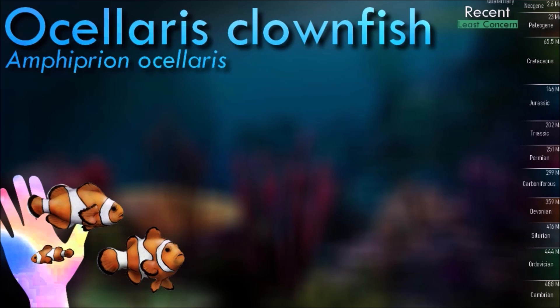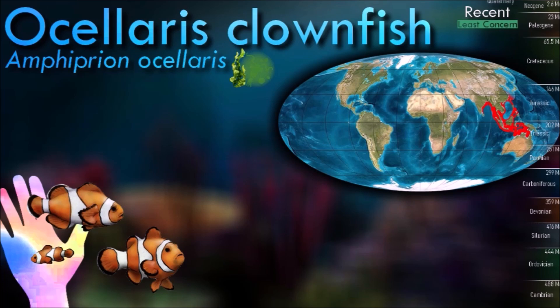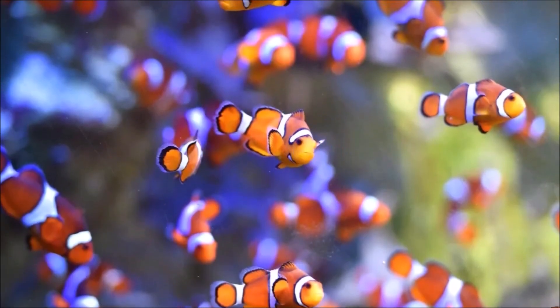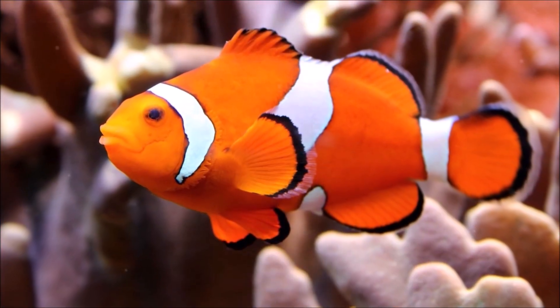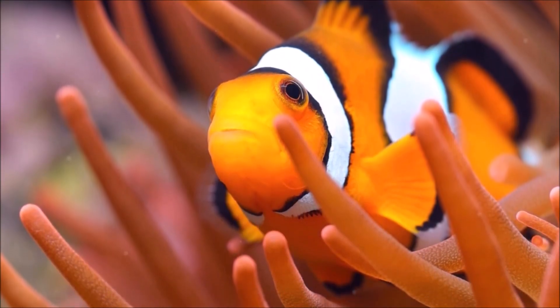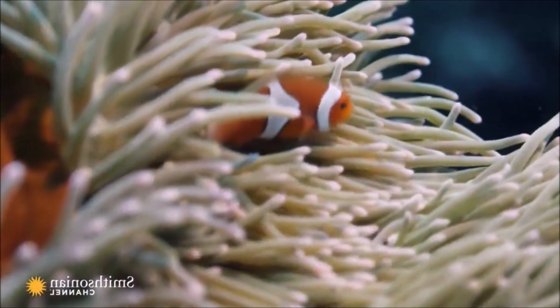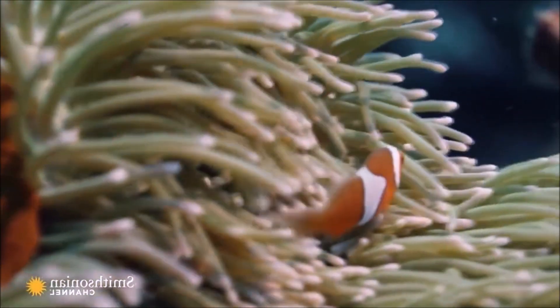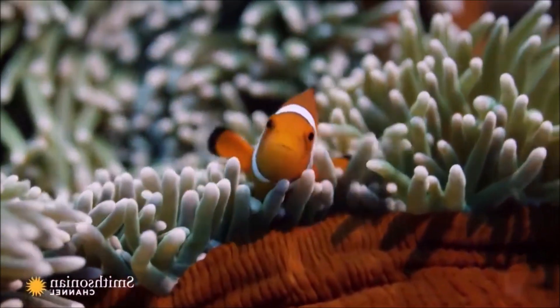Clownfish have a unique symbiotic relationship with certain species of sea anemones. They live among the tentacles of the anemones, which provide them with protection from predators. In return, the clownfish help the anemone by removing parasites and providing nutrients through their waste. They have a mucus layer on their skin that protects them from the stinging cells of the sea anemone, allowing them to safely live within the anemone's tentacles without being harmed.